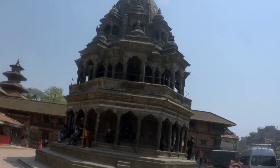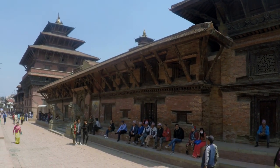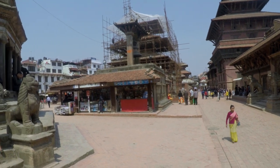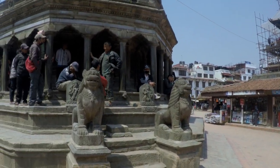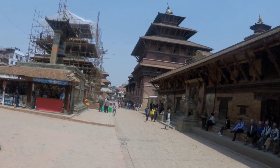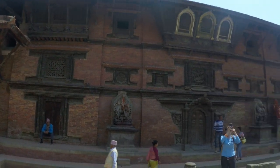It once had 136 courtyards and 55 major temples. Some of the amazing monuments and temples are the Golden Temple with its fine wood carvings, the 14th century Mahabuddha Monument, Rudravarna Mahavihara Monastery, the red-brick Jagat Narayan Temple with the metal statue of Garuda on the banks of the Bagmati River, and the five-storied pagoda built in 1392. During the 2015 earthquake, the Hari Shankar Temple completely collapsed and has since been rebuilt.